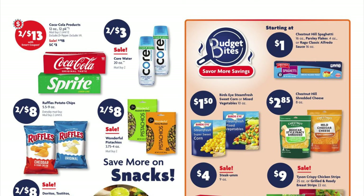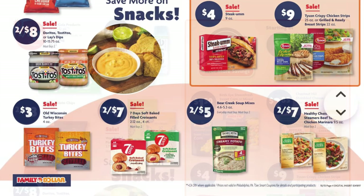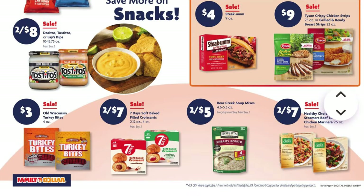We have two for $13 on our 12-packs of Coke and Sprite — that is after we clip the $2 off coupon. Our Core Water is on sale two for $3. Ruffles potato chips are two for $8. So are our wonderful pistachios. We've got two for $8 on Doritos, Tostitos, or Lay's dips.